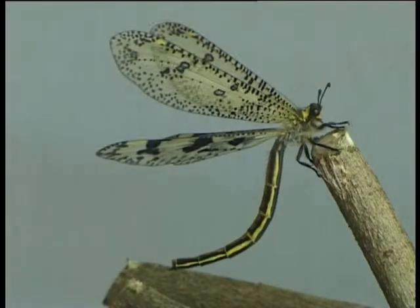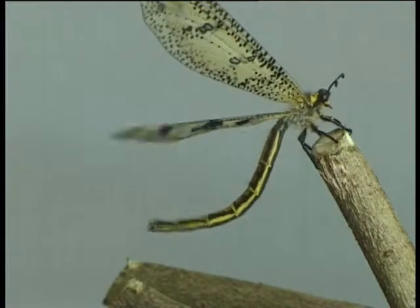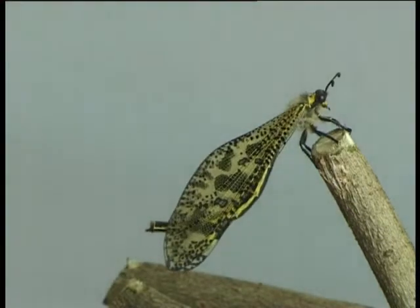Antlions. Looking very much like a dragonfly, this adult antlion is a very weak flyer, but also undergoes an amazing metamorphosis.